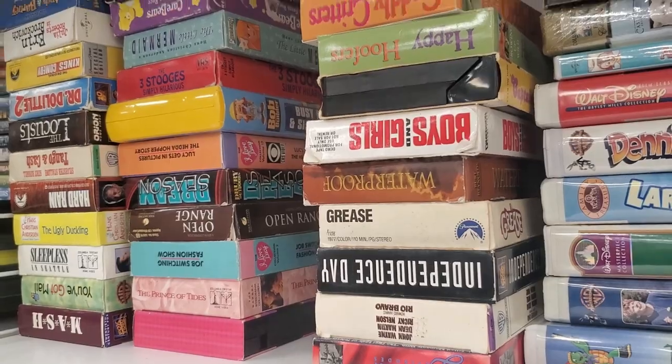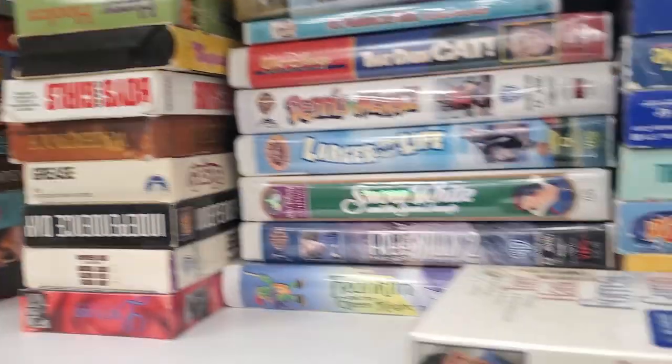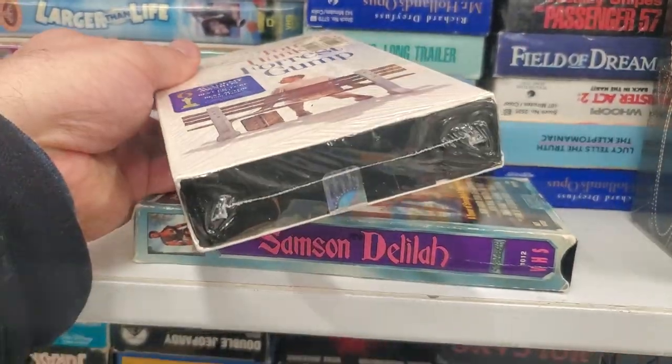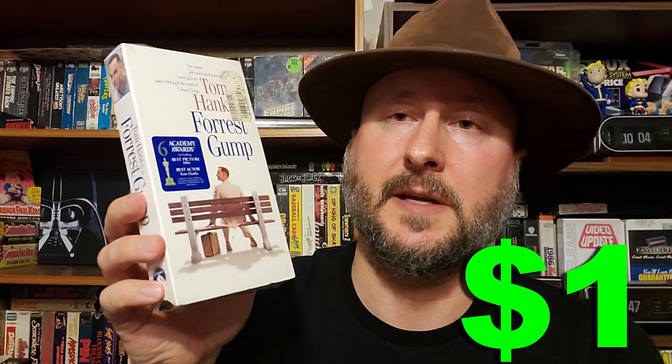Next I have a Forrest Gump VHS that's sealed. I'm going to add it to my sealed VHS collection.